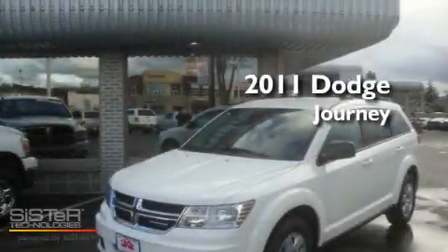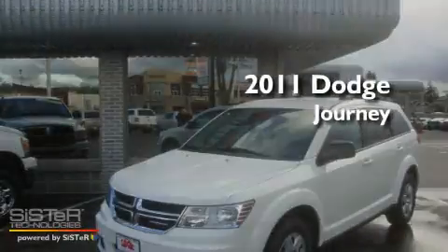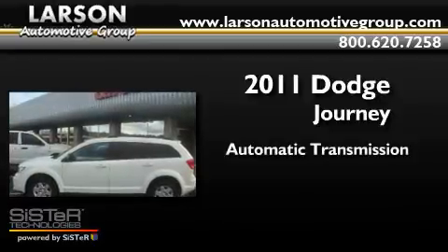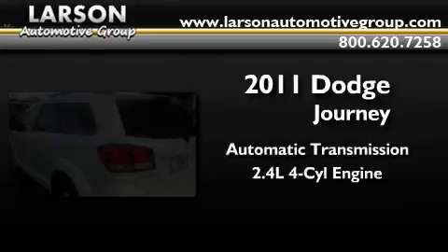This is a brand new 2011 Dodge Journey. This crossover has an automatic transmission and an inline four-cylinder engine.